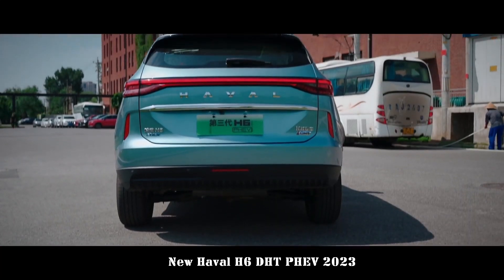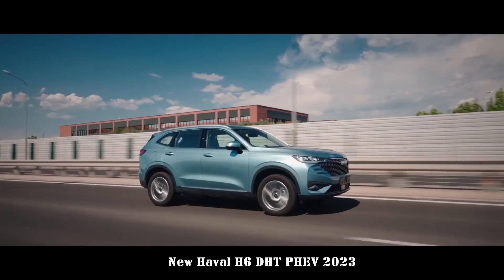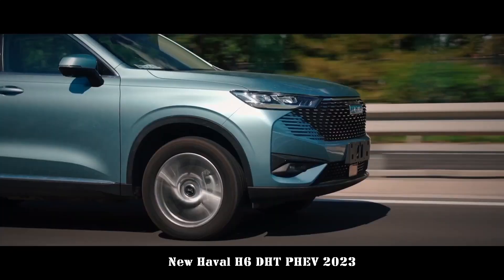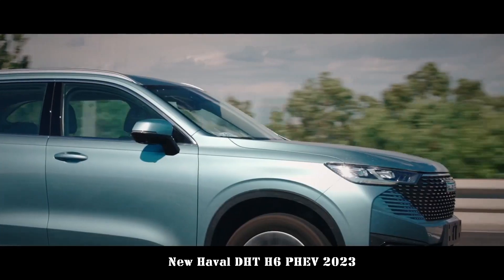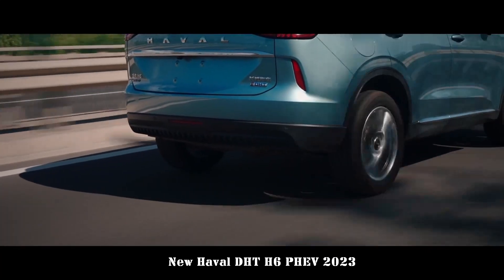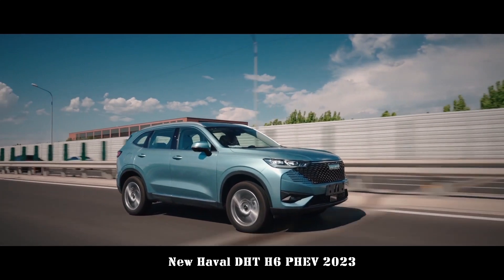A 10.25-inch LCD display and 12.3-inch widescreen are relatively mainstream configurations, and the integration of functions is high. Available features include mainstream voice commands, app downloads, mobile phone interconnection, L2 driving assistance, 540-degree panoramic views, and remote over-the-air upgrades, all with strong applicability.